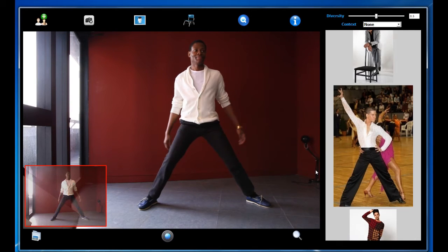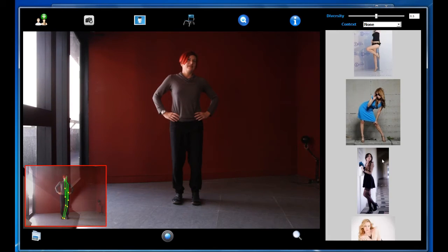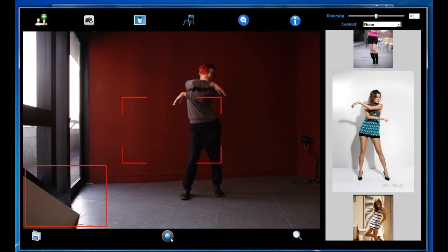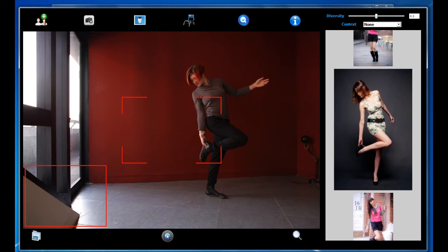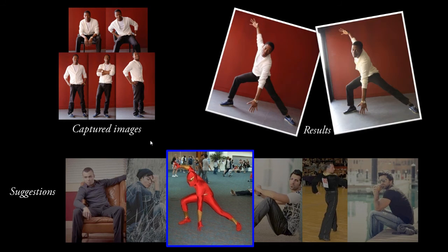Here is another example. Here are more examples. Here is a list of results captured in the exploration mode. In order to increase diversity, the suggested poses are very different from the already captured poses.